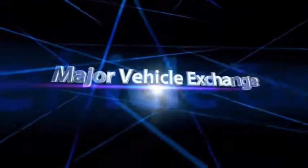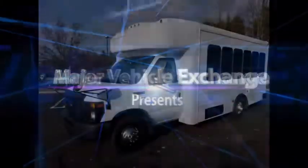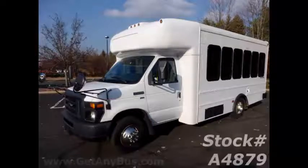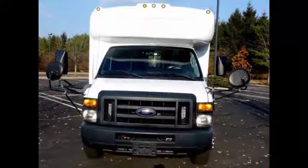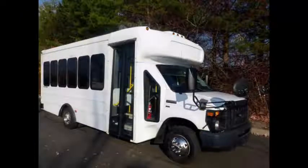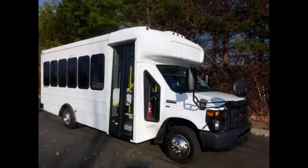Major Vehicle Exchange offers this Ford Supreme Senator II multifunction school activity bus for sale in excellent condition. Stock number A4879. This used MFSAB bus for sale has clear title. This 2013 E450 shuttle bus seats 14 passengers plus driver comfortably and has a rear luggage area.